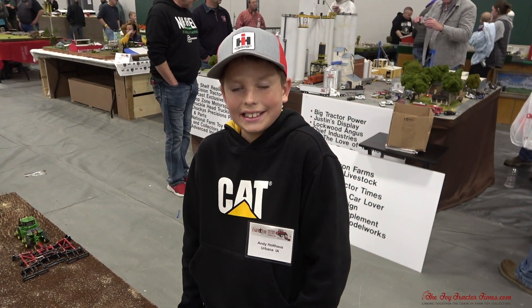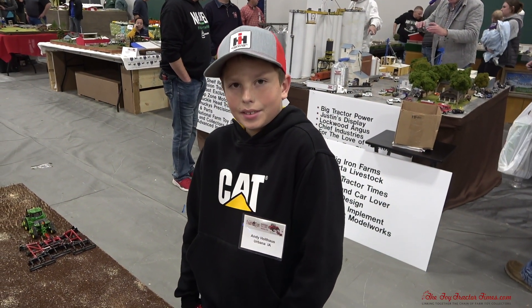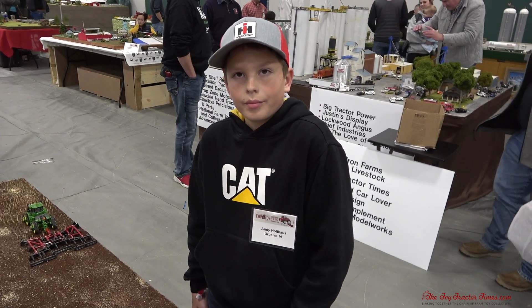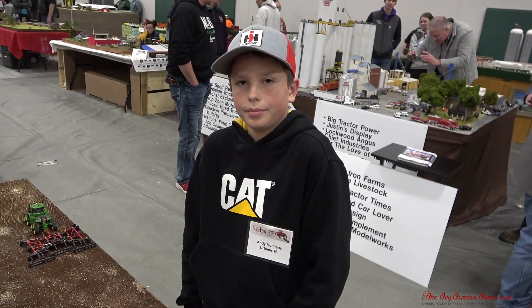Hi Toy Tractor Times fans. I'm at the 2022 National Farm Toy Show in Dyersville, Iowa with Andy Holthouse of Urbana, Iowa. You've got a great looking farm display here — can we take a tour with you?